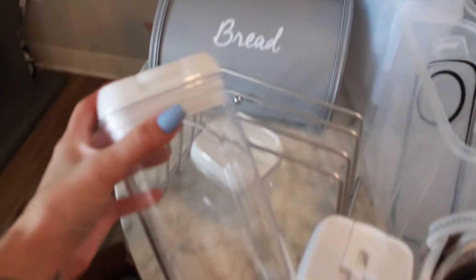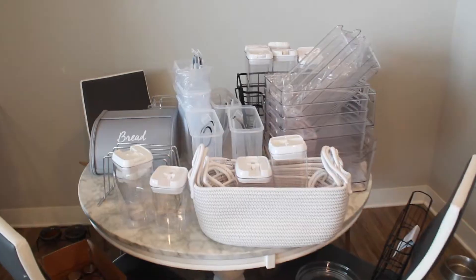I got most of these on Amazon because I tried to get them from the Container Store and I couldn't get the website to load. So I just got everything from Amazon. Can't go wrong. Here we go.